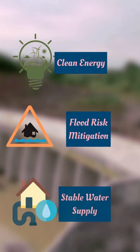Buttress dams are vital for clean energy, flood risk mitigation, and stable water supply for irrigation and consumption. Their innovative design combines engineering prowess and environmental responsibility, fostering harmonious coexistence with nature.